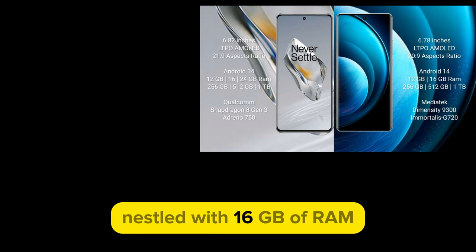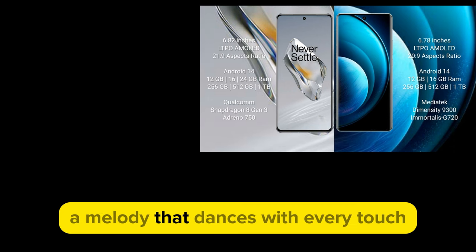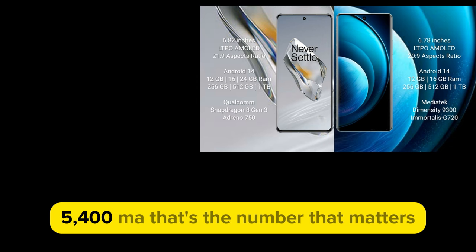The Snapdragon 8 Gen 3, nestled with 16 GB of RAM, orchestrates a symphony of seamless performance — a melody that dances with every touch.